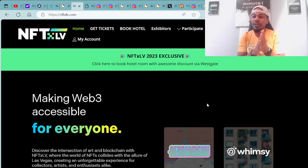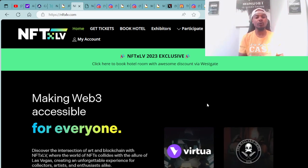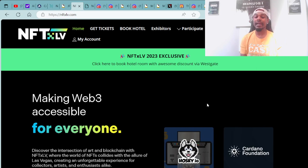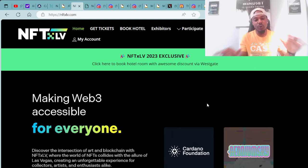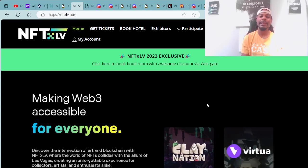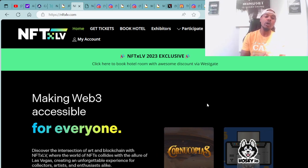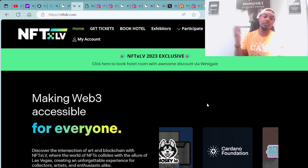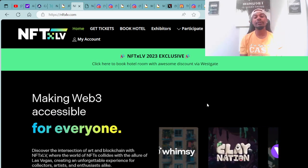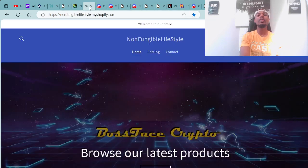I'm looking forward to some fun — this has me excited and turned up. The COO of Boss Cat Rocket Club, Mr. Catnett, said he's planning not to get any sleep at this event. We're team no sleep — partying, networking, having great communication and fun overall, meeting like-minded individuals. I'm definitely looking forward to networking and linking up with you all. If you're looking to come to this exclusive event in Las Vegas, head over to nftxlv.com.